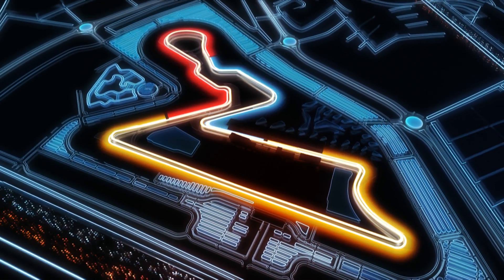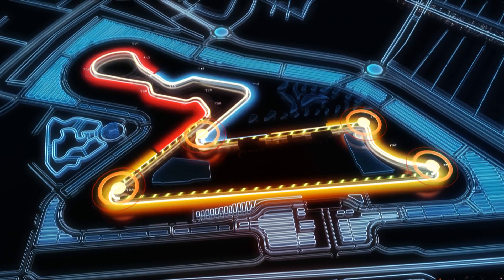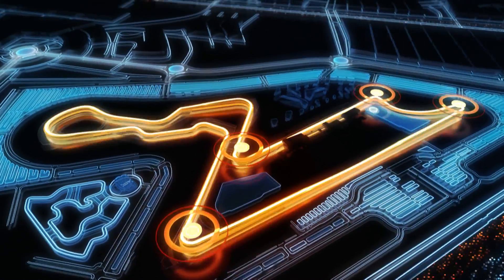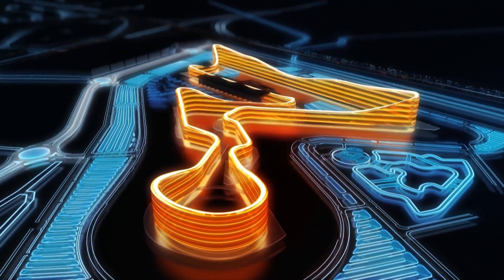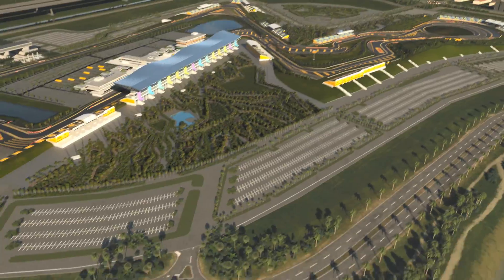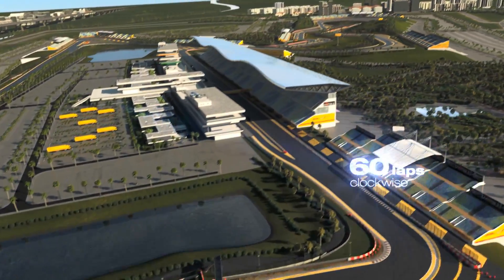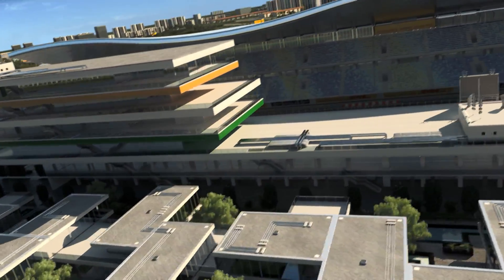Three sectors, 16 turns: four slow turns and three high-speed stretches. An up and downhill track with up to 8% downward slopes and 10% inclines — a real roller coaster ride. Circuit length: 5.14 kilometers. 60 laps clockwise, 308 kilometers race distance.